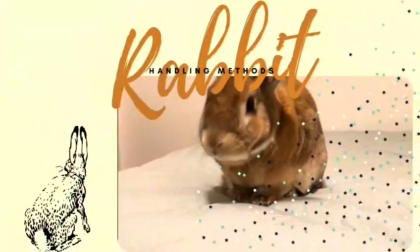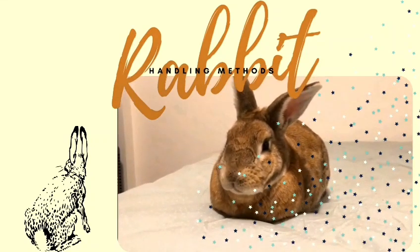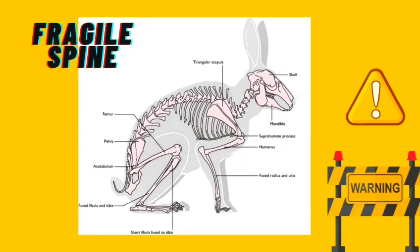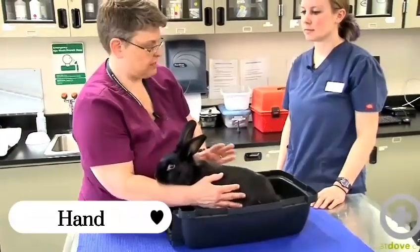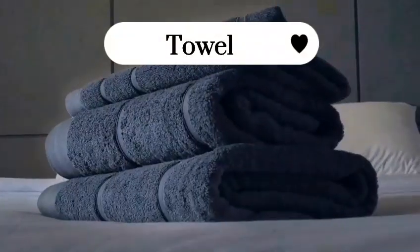During the handling process, ensure yourself to be caring and loving to them. Be cautious of their fragile spine as they might hurt themselves whenever they feel uneasy and start to struggle. There are two ways to restrain them: you may use your bare hand, or you can use a towel for the same purpose.